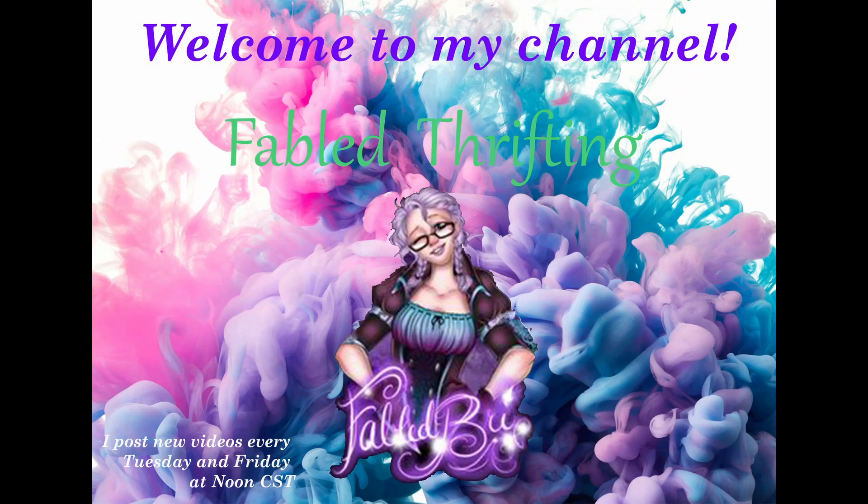Hello and welcome back to my channel, Fabled Thrifting. Today I'm going to America's Thrift Store — it's a local thrift store right down the street from all the antique stores. Come on along and let's see what we find.